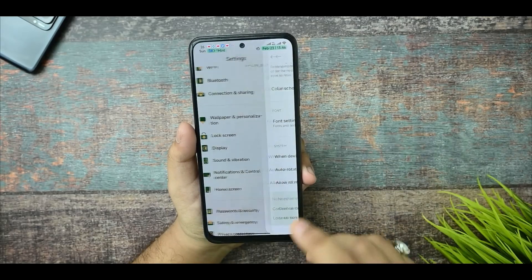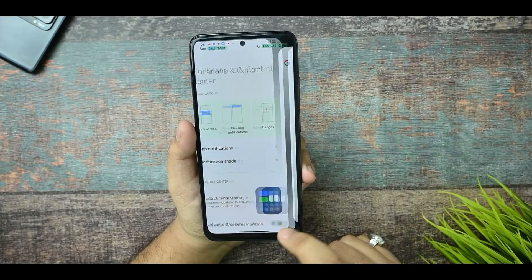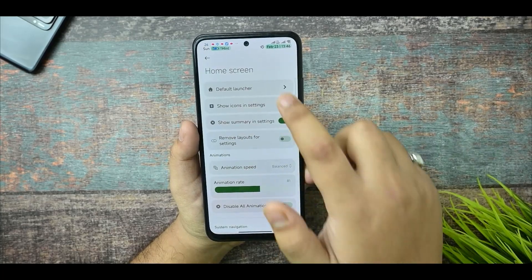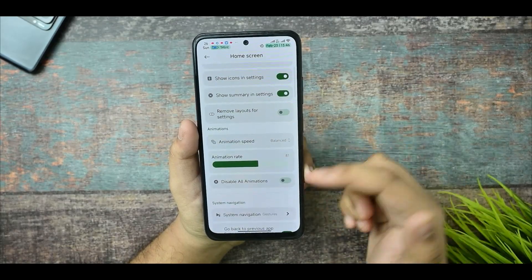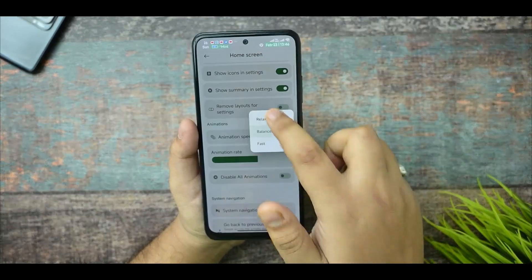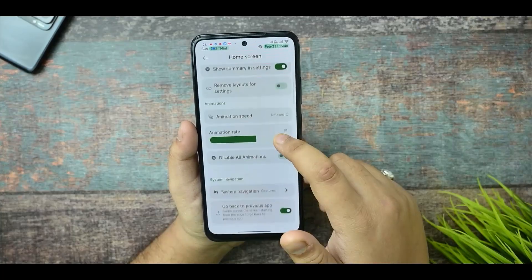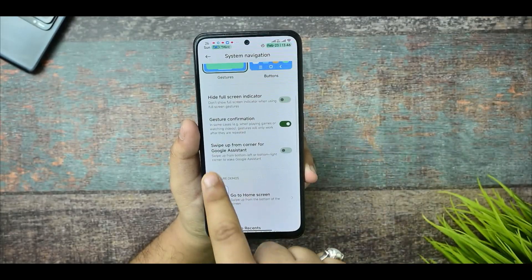This is the display options section — it needs no customizations for the display. This is the home screen option, and here you get many more options. In settings you get home screen options, default launcher options with icons. You can select animation speed to Balance or Relaxed. If you select Relaxed, you can see it performs with damn good results.